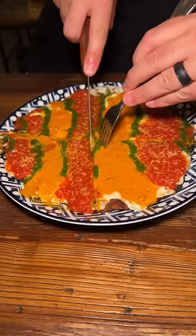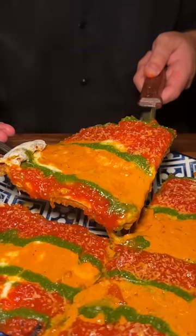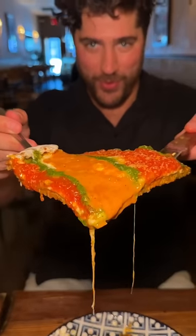This is the Bronx grandma from DeGiorgio in New Rochelle, New York, and it needs to be on your devour list. It's like a pizza in chicken parm form and we are all about it.